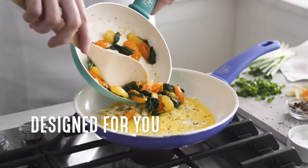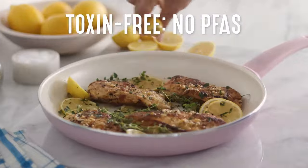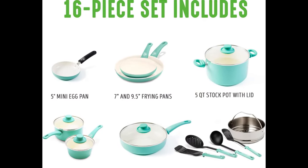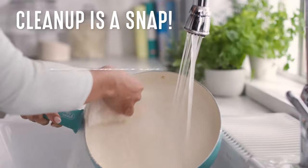Set includes: 4-inch mini frying pan, 7-inch and 9.5-inch frying pans, 1-quart and 2-quart saucepans with lids, 5-quart stock pot with lid, 2.5-quart sauté pan with lid, 7-inch stainless steel steamer, and 4 kitchen utensils.